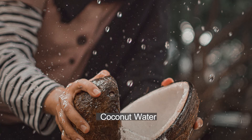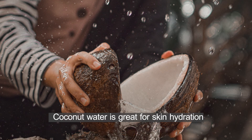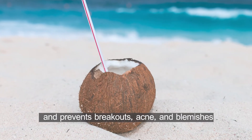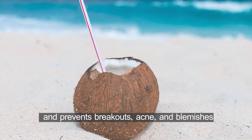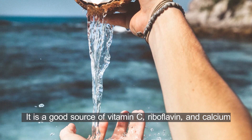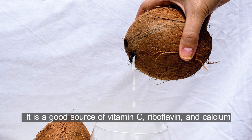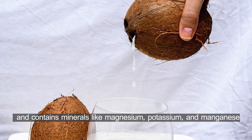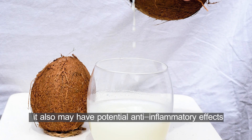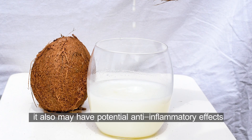Coconut water. Coconut water is great for skin hydration. It helps in keeping the skin clear and supple, and prevents breakouts, acne, and blemishes. It is a good source of vitamin C, riboflavin, and calcium, and contains minerals like magnesium, potassium, and manganese. It also may have potential anti-inflammatory effects.